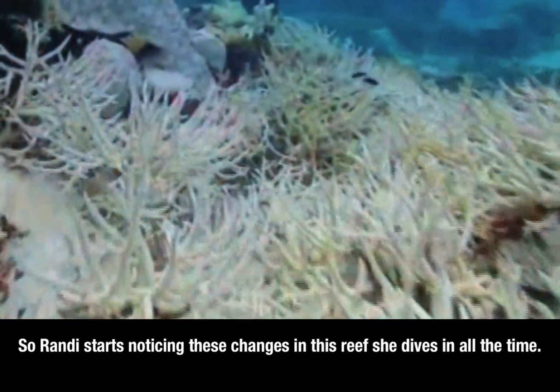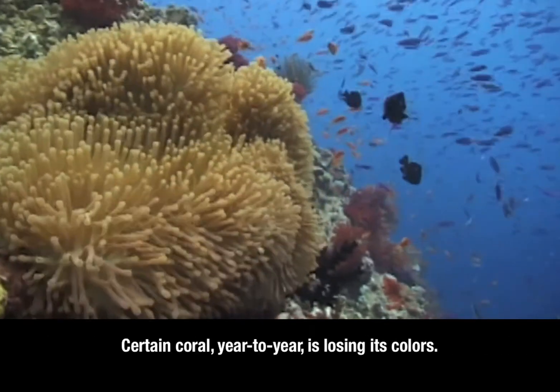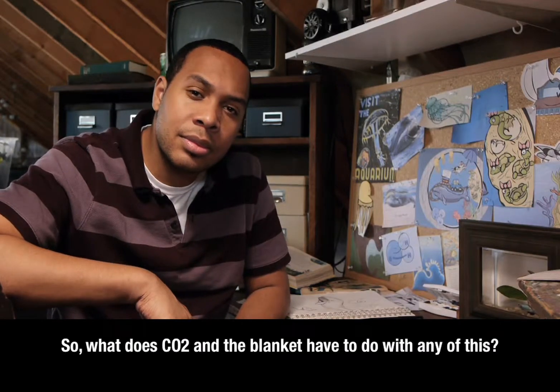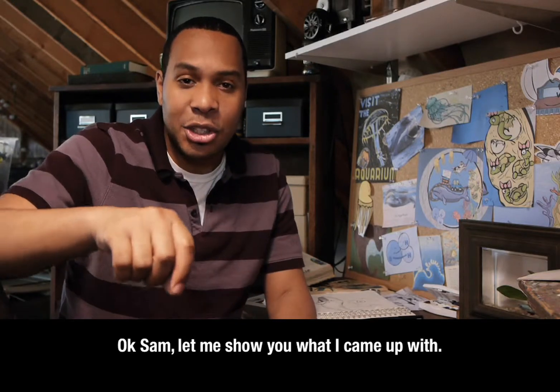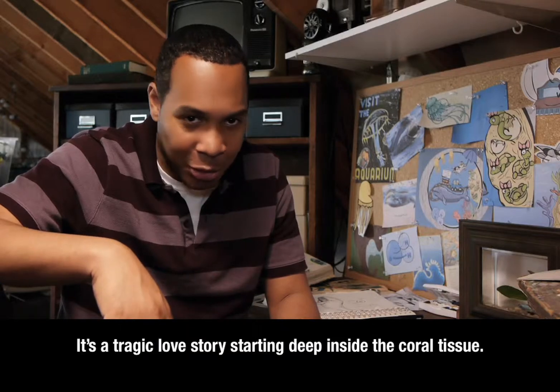Randy starts noticing these changes in the reef she dives in all the time. Certain coral, year to year, is losing its colors. So what does CO2 and the blanket have to do with any of this? Let me show you what I came up with. It's a tragic love story that starts deep inside the coral tissue.